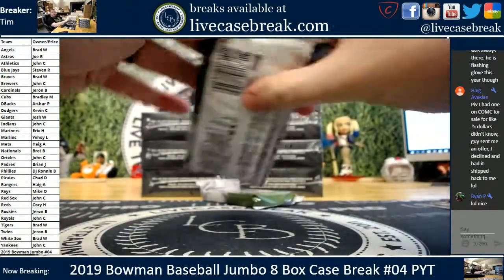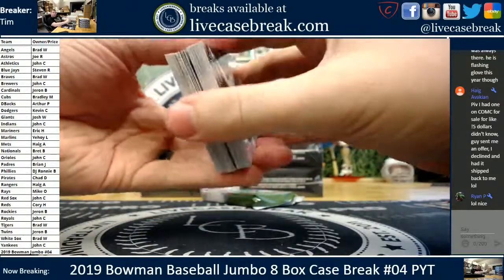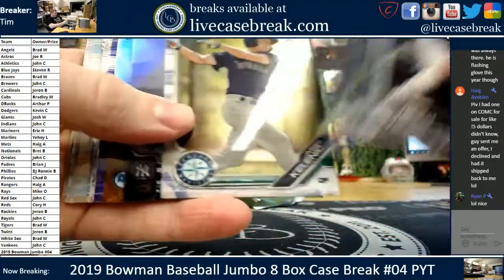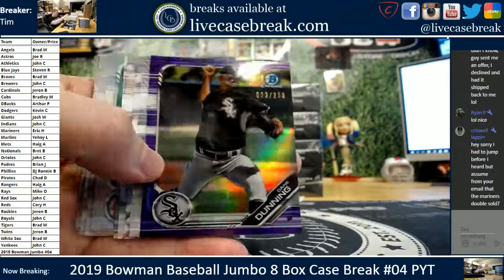We got two boxes left, two packs. Nice egg. Purple Chrome, Dane Dunning — it's going off to the White Sox.